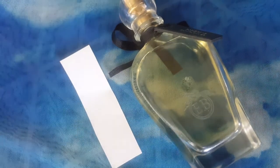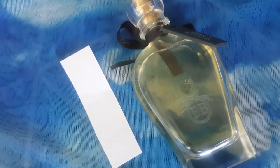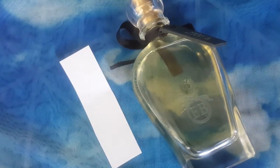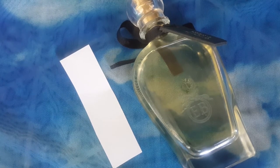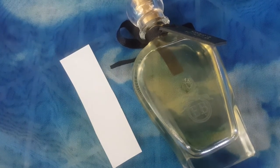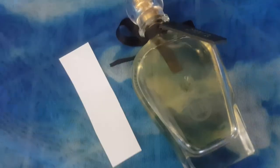The top notes are lime blossom, quince, lychee, narcissus flower, and nectarine. The middle notes are orange blossom, tiare flower, and jasmine. The base notes are osmanthus, tuberose, white musk, and amber. I sprayed this on my wrist, but I'm going to spray it on a piece of paper first.